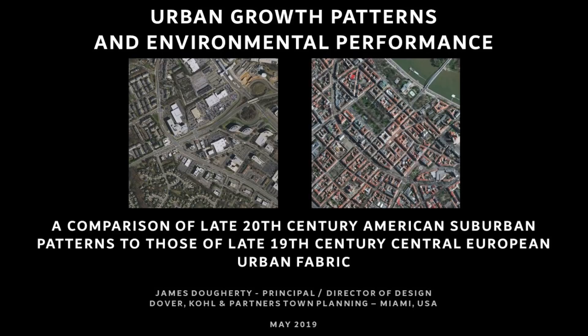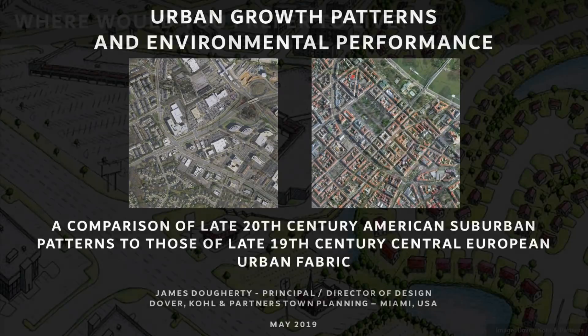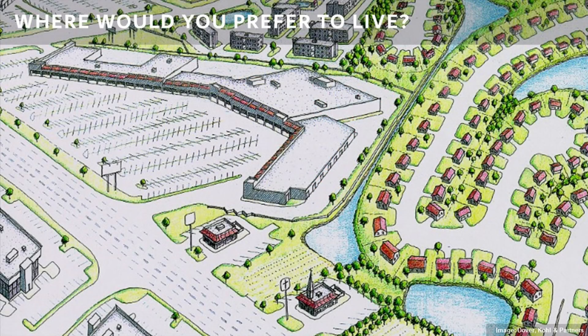In particular, I'd like to make a comparison between late 20th century American suburban patterns and late 19th century Central European patterns. Far too much of the United States and far too much of the Earth at this point has been built according to this suburban pattern.